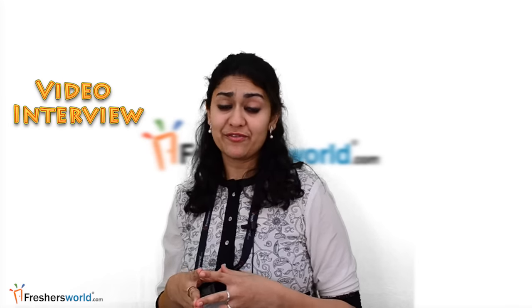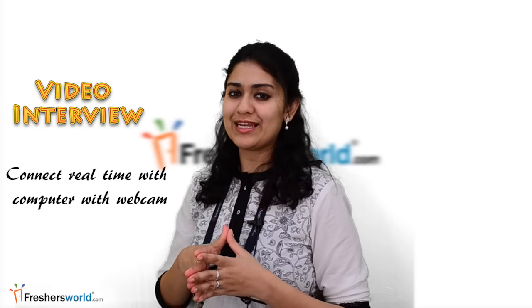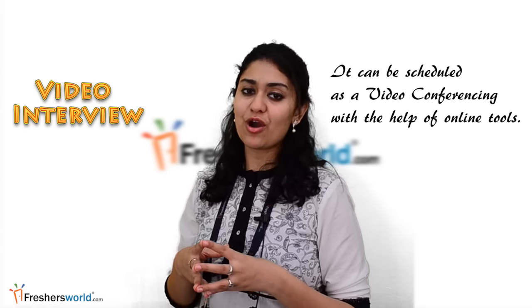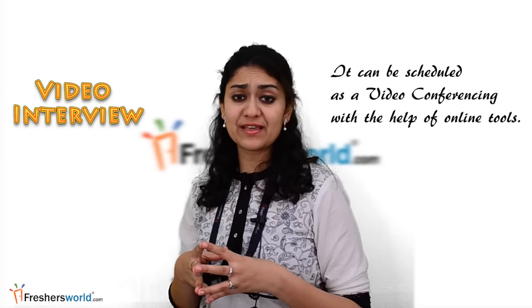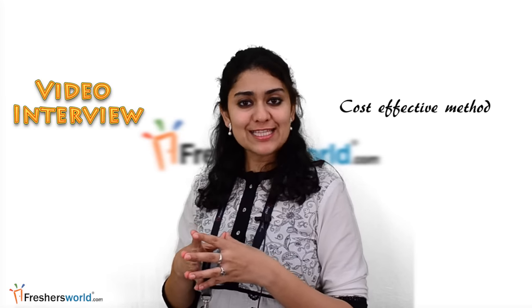Video interview — face to face interview: time is money. Video interview allows the interviewer and the candidate to connect in real time with a laptop or computer on webcam. It can be organized and scheduled as video conferencing in specific selected locations or with the help of online tools. It's a cost-effective method to close positions faster with less effort both for the interviewer and the candidate.